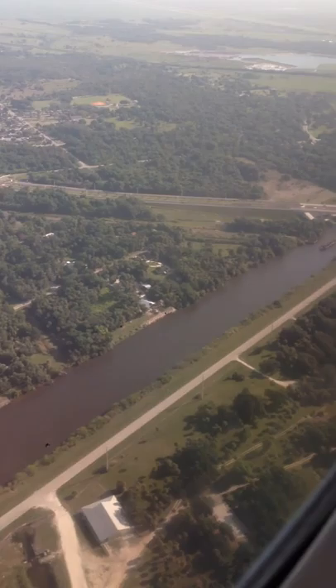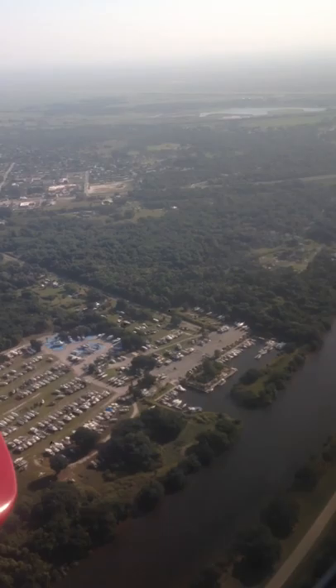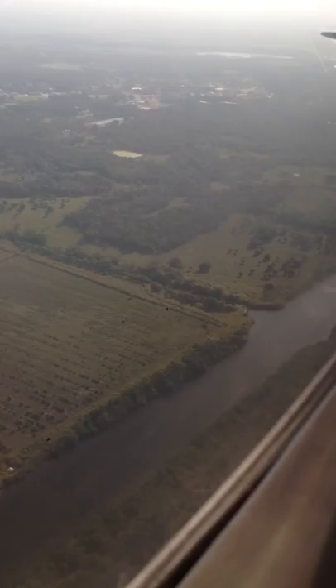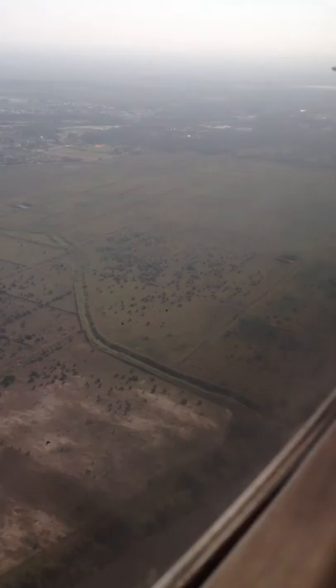That must be the new bridge in Indian Town. Highway 76 running right along side of it. There's a marina. The C-44 Canal was first known as the St. Lucie Canal. It was built from around 1915 onward, but it was officially connected to the St. Lucie River through the South Fork of the St. Lucie River in 1923.